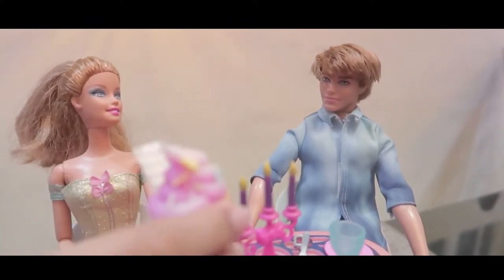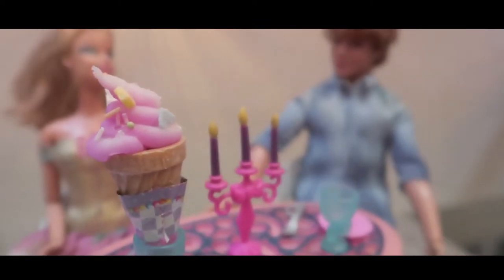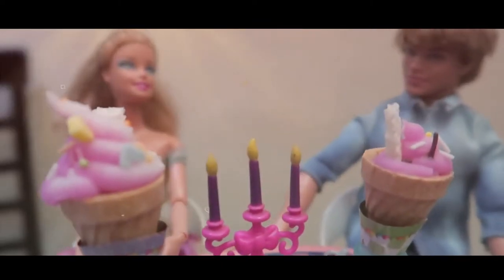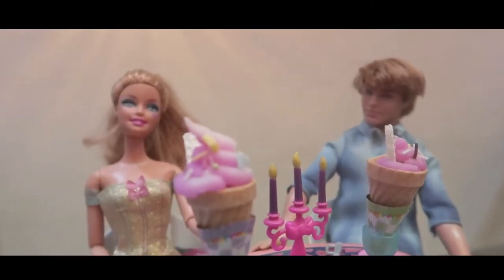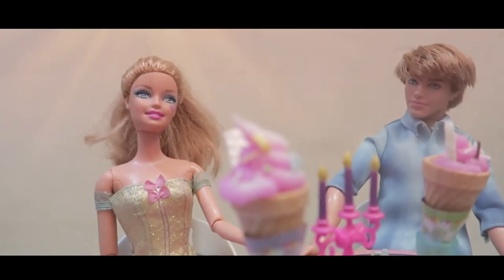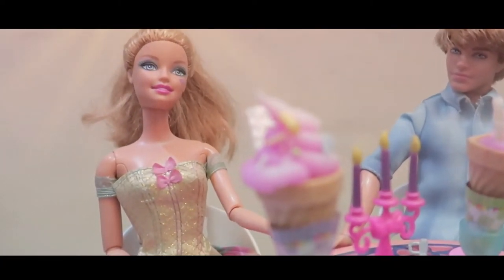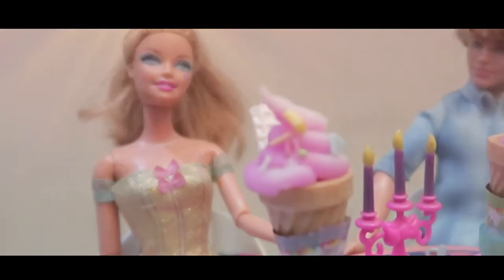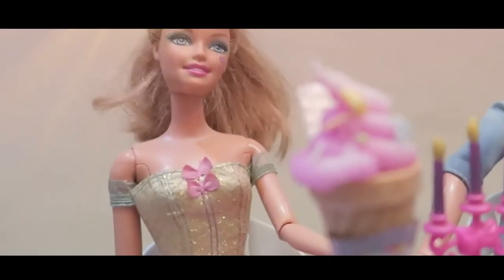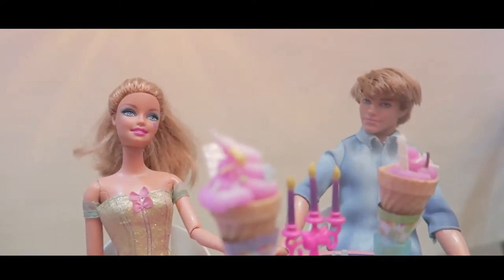Here we go. And the other one. Wow, Ken, this is such a big ice cream. I've never seen ice cream this big. Wow. I bet this tastes so yummy. I surely think so too. And I hope so.